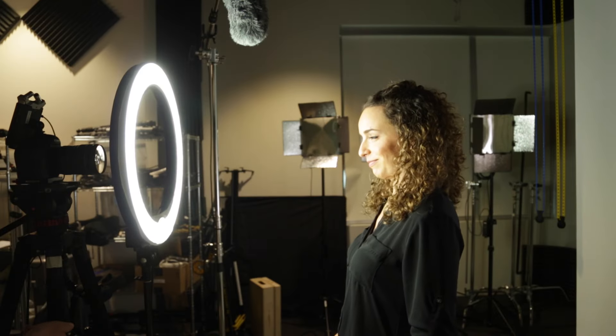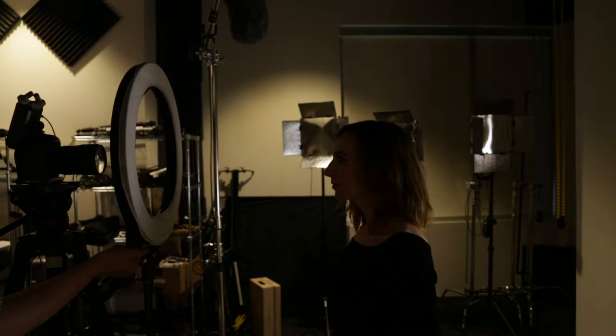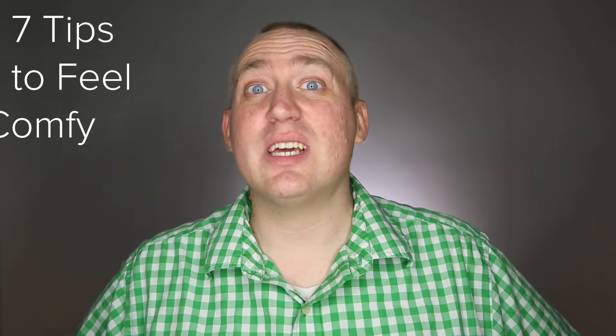But then, you stand in front of the camera, and… It can be hard to feel natural in front of the camera, reading a script with bright lights in your face. So, here are 7 tips to feel comfy on camera.